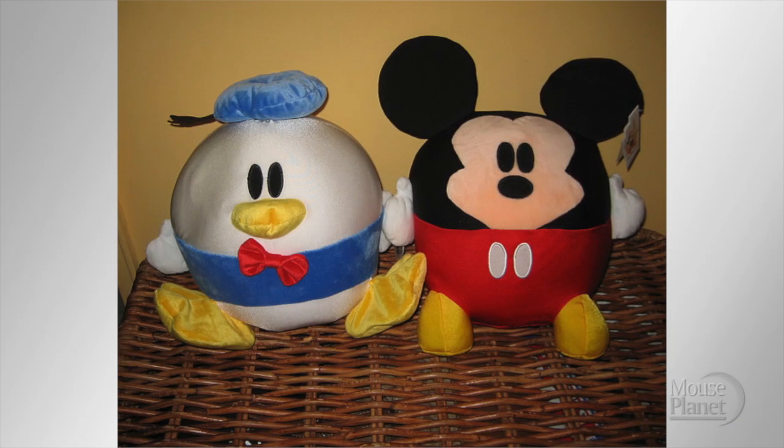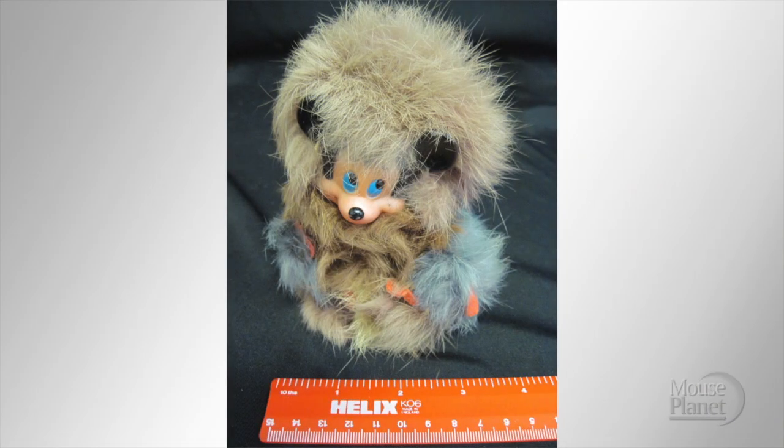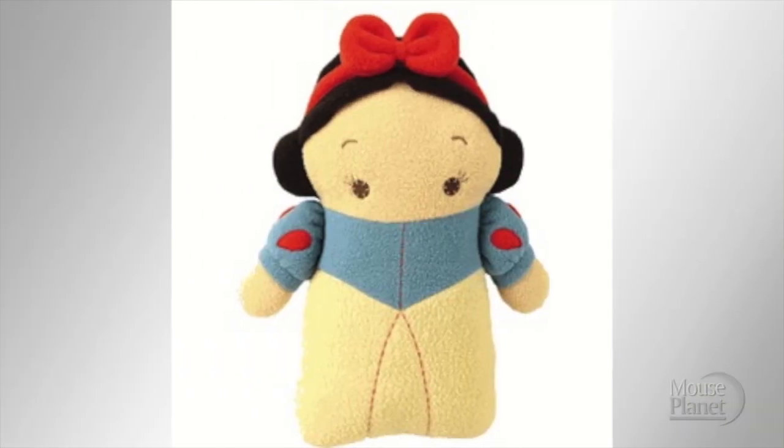I guess that these are decorative pillows — the word 'decorative' being used very loosely here. This Pinocchio's nose gets wider when he lies, the 'lie' being that this looks like Pinocchio. I have no idea what this is or why somebody would do it, but it's 40 centimeters wide. This is some kind of fleece Snow White pillow, but it looks like Snow White lost a few things.